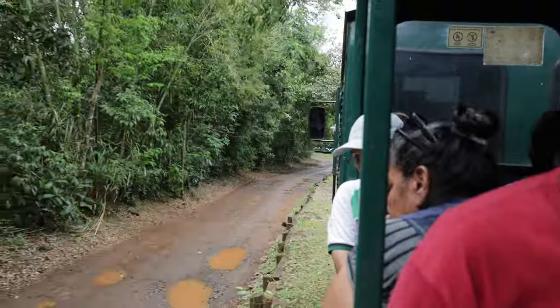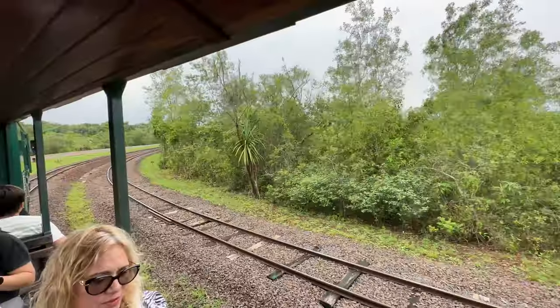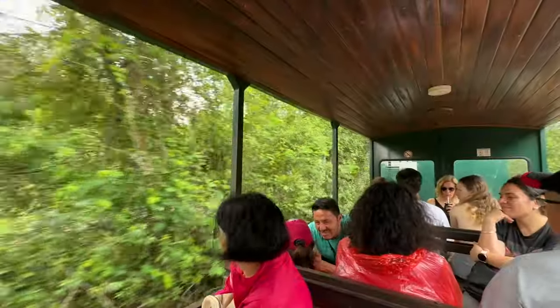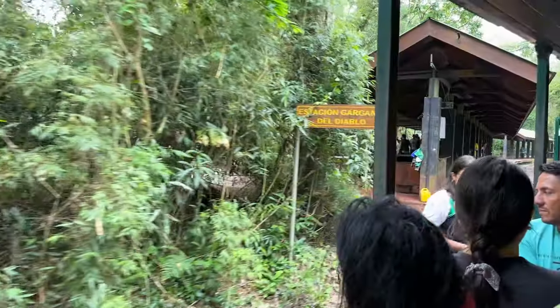Once you're in the park, you're going to want to take the ecological train up to the Devil's Throat. This is a 4.3-mile railway that cuts through the jungle and runs along the Iguazu River. The whole journey takes about 20 minutes and you should expect tight seating — passengers were sitting four to a row and facing one another.